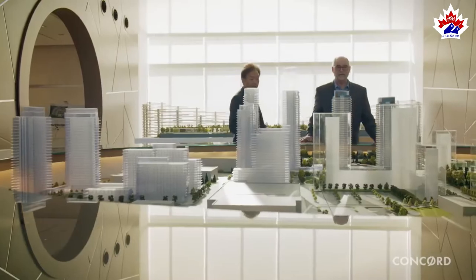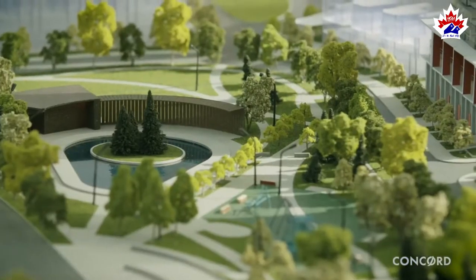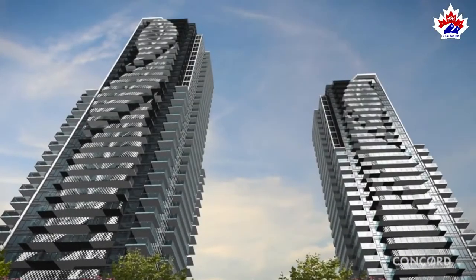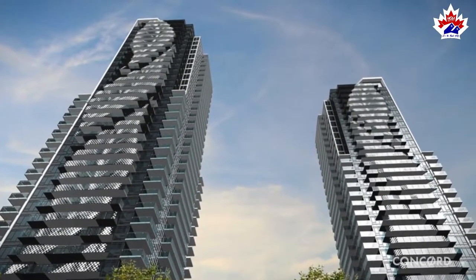With a park that is the centrepiece of the community outside its door, it is most appropriate to have Seasons' architecture celebrate the concept of nature. Its unique leaf motif design makes it one of the most iconic buildings in the neighbourhood.